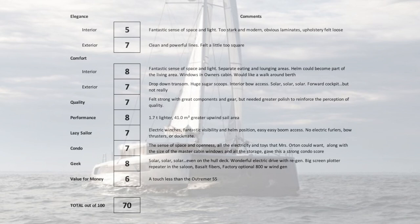The only slight off note is I'd love it to be a walk-around berth. The drop-down transom, the huge sugar scoops, the interior bow access, and all that solar gave it a 7 out of 10 on the exterior. It's got a forward cockpit, sort of — not quite like a Leopard or the Wave 50, but it's sort of there. So 7 out of 10 on that — it's a good score.